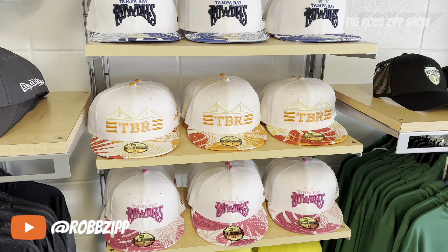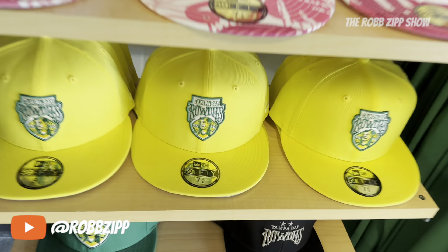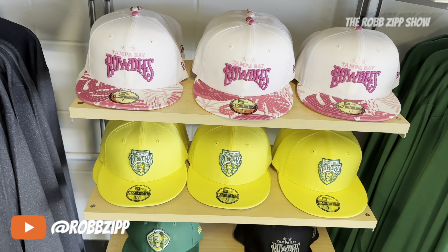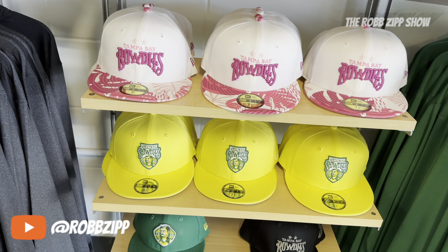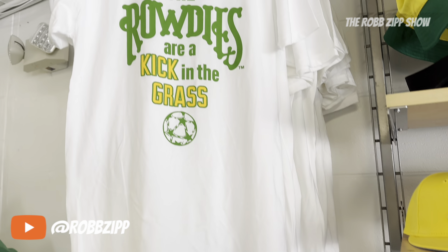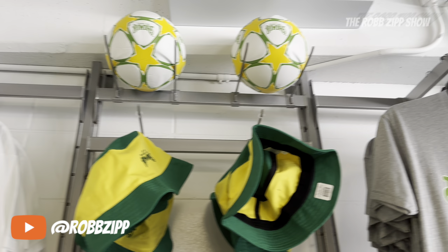TBR — Tampa Bay Rowdies, right? Yep. Look at these hats. Oh, look at the classic. What's the guy with the mustache's name? He's got to have a name. Ralph? Both the old logo and the new one are both Ralph — they're just different generations. Rowe. So like Rowe from Rowdies. Gotcha. Very interesting.